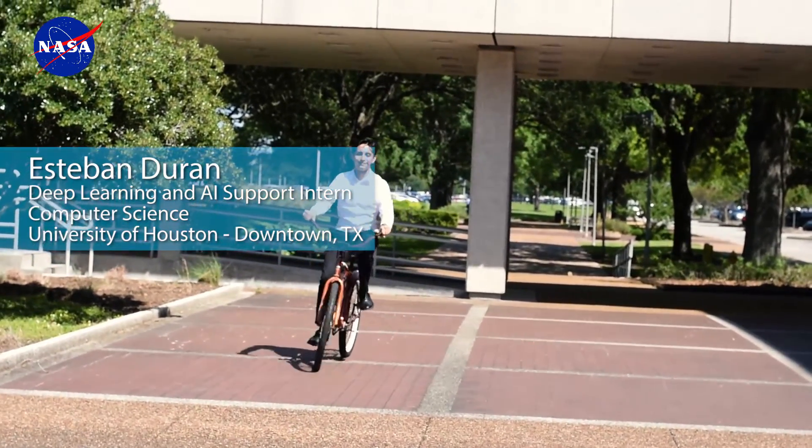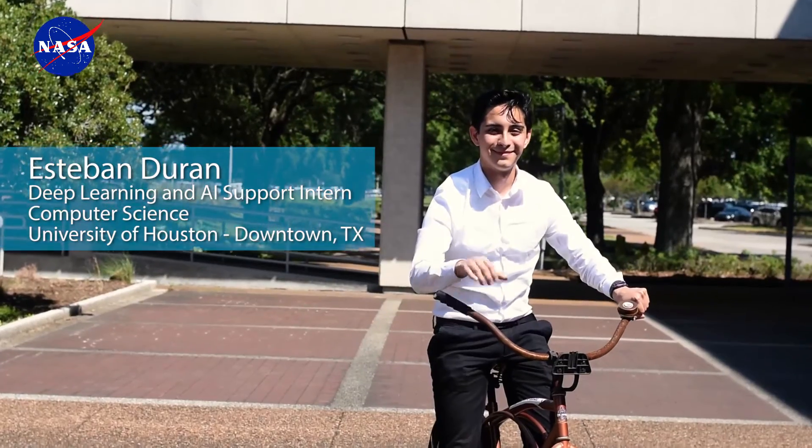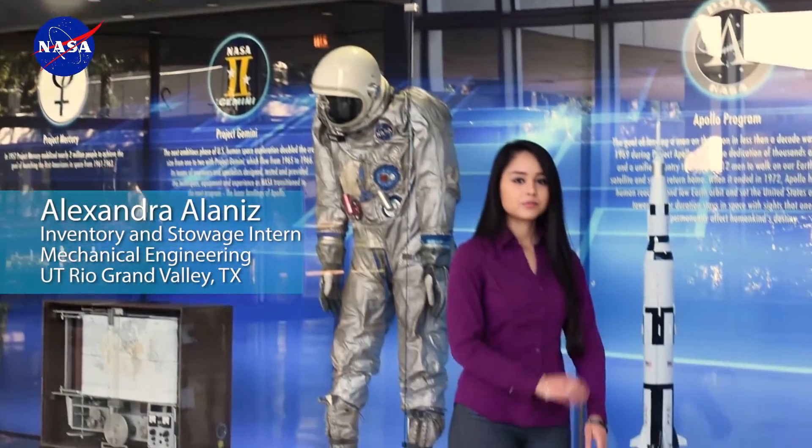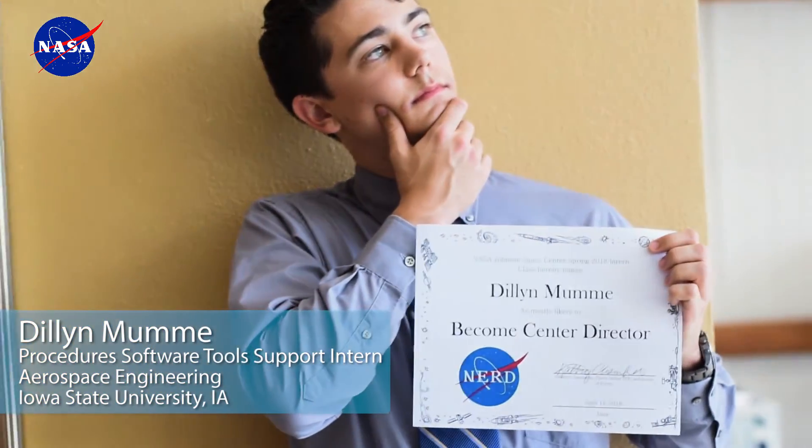My name is Jacob Moore. I am a computer science major. I am from a very small town in Kentucky called Independence, and I currently go to Northern Kentucky University. My name is Estevan Duran. I'm from Houston, Texas. I'm a recent graduate of the University of Houston Downtown in computer science. My name is Alexandra Lanise. I'm currently studying mechanical engineering at the University of Texas, Rio Grande Valley, and I am from McAllen, Texas. My name is Dylan Lumming. My major is aerospace engineering. I'm from Mount Plaza, Iowa, and I go to school at Iowa State University.